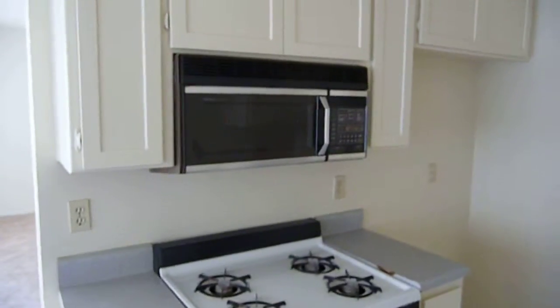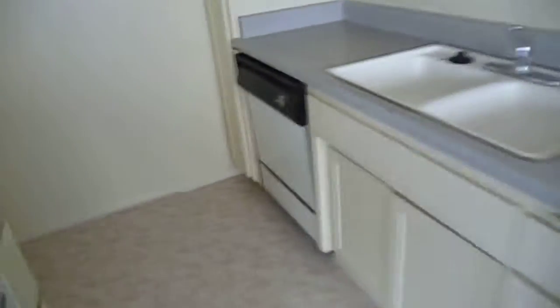Back to the kitchen — need a fridge there. We've got a built-in microwave, hopefully that works. We'll see. And dishwasher.